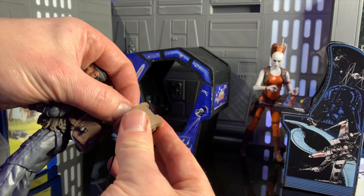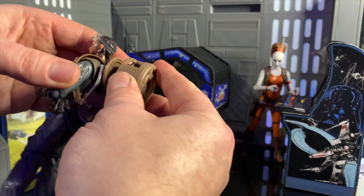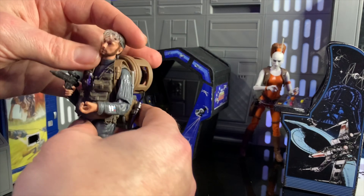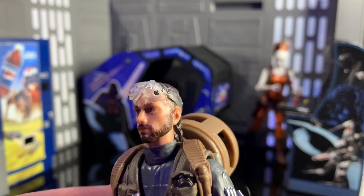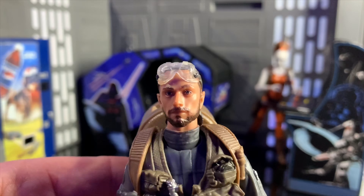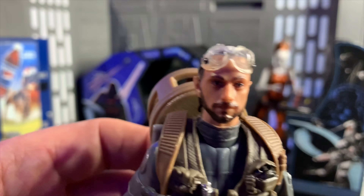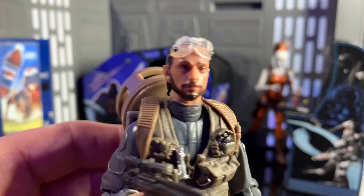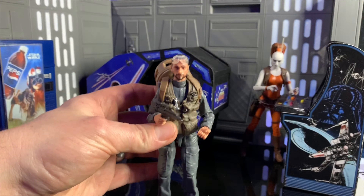It feels like I'm winding a tape up from the 90s. But saying that, it is cool if you want to get some nice pictures of that fuel line going somewhere. And it's just a really nice figure — look at that head sculpt. It's a shame that the goggles can't be moved; they are attached to his head, so you can't take those off. But it looks great, and I'm glad that I finally managed to complete my Rogue One squad.